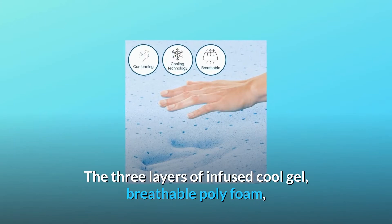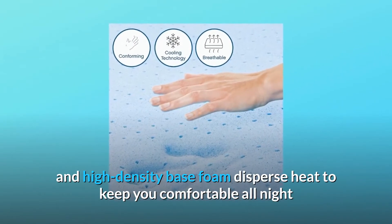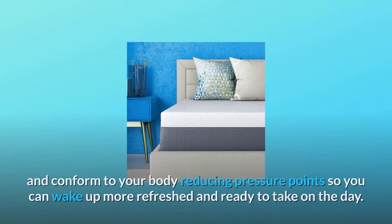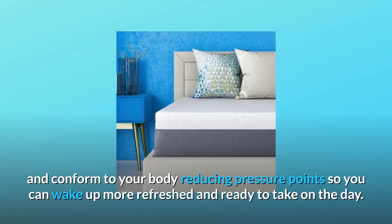The three layers of infused cool gel, breathable poly foam, and high-density base foam disperse heat to keep you comfortable all night and conform to your body, reducing pressure points so you can wake up more refreshed and ready to take on the day.